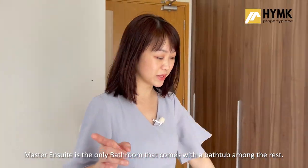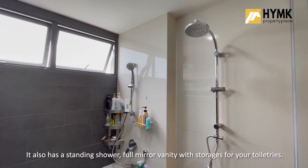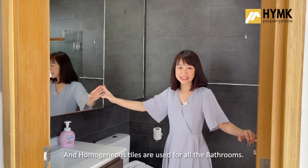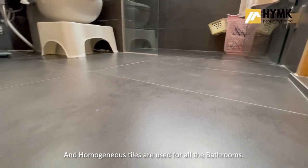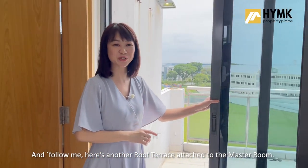The master ensuite is the only bathroom that comes with a bathtub among the rest. It also has a standing shower, full mirror vanity with storages for your toiletries, and homogeneous tiles are used for all the bathrooms. And here's another roof terrace attached to the master room.